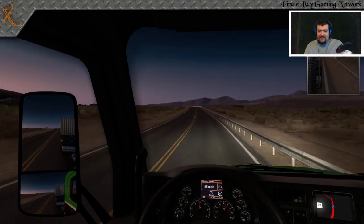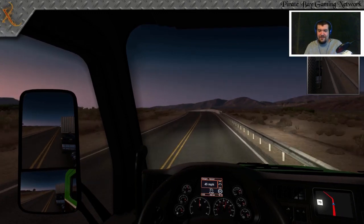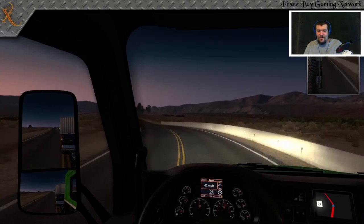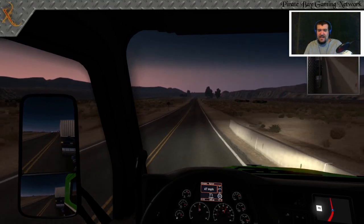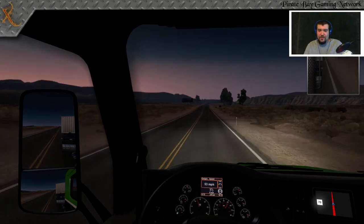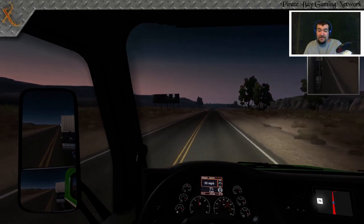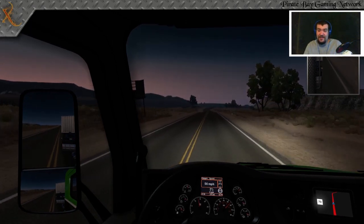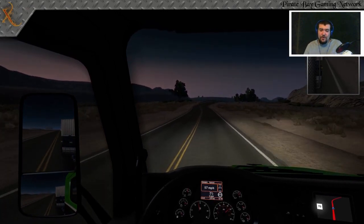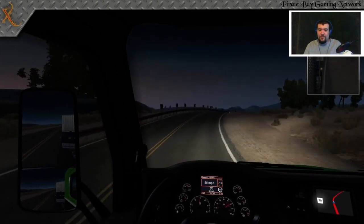Cars — if you ever listen in on CB bands there are apps and websites where you can do that — you will always hear truckers talking about those goddamn four-wheelers. That's what four-wheelers are: the cars around you. A lot of times here in America they're inconsiderate to truckers, which is kind of ironic because they think it's the other way around. Nine times out of ten it's actually the cars though.